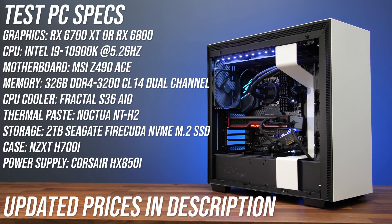This is the system I'm using to test both graphics cards — an overclocked i9-10900K and 32 gigs of memory are the key specs, and both cards were tested with the same drivers and Windows updates.